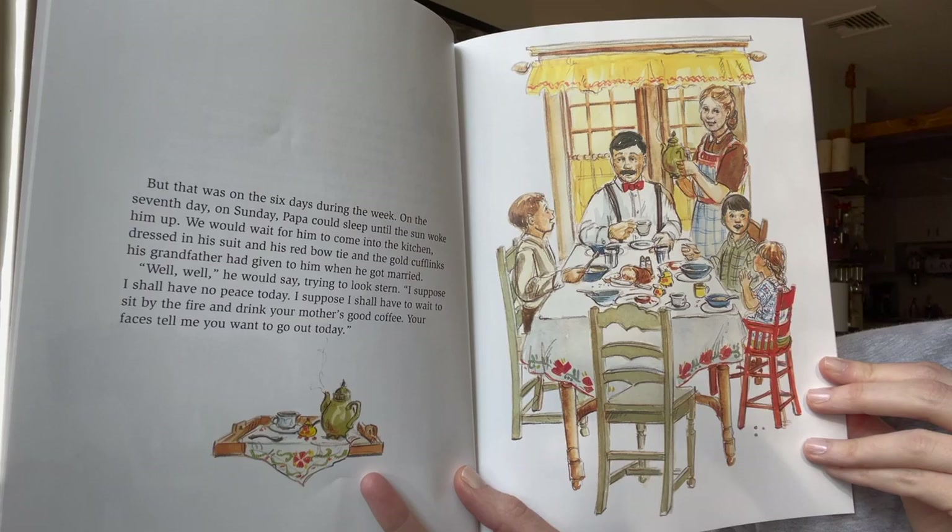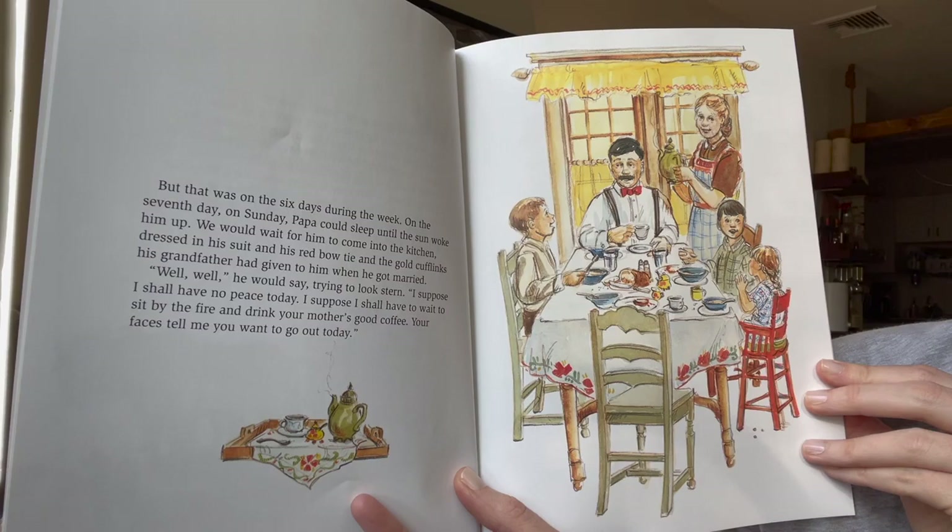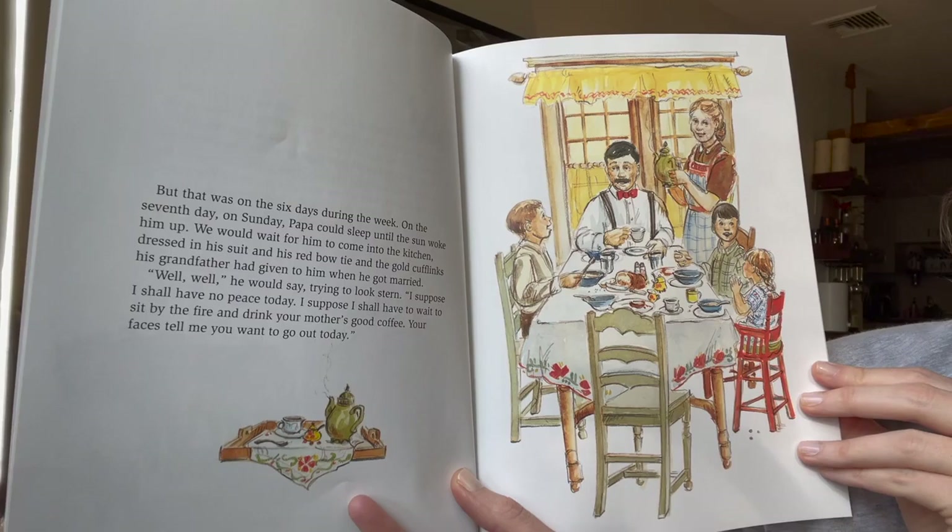"Well, well," he would say, trying to look stern. "I suppose I shall have no peace today. I suppose I shall have to wait to sit by the fire and drink your mother's good coffee. Your faces tell me you want to go out today."